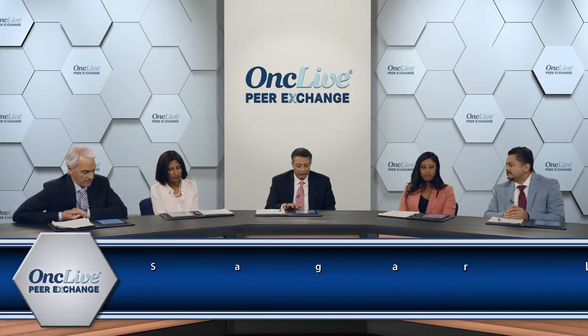So what about sub-Q DARA? This is the first time we've seen data on the randomized trial. Amrita, you want to tell us a little bit about that trial? That was a phase three randomized trial using subcutaneous daratumumab compared to IV daratumumab.